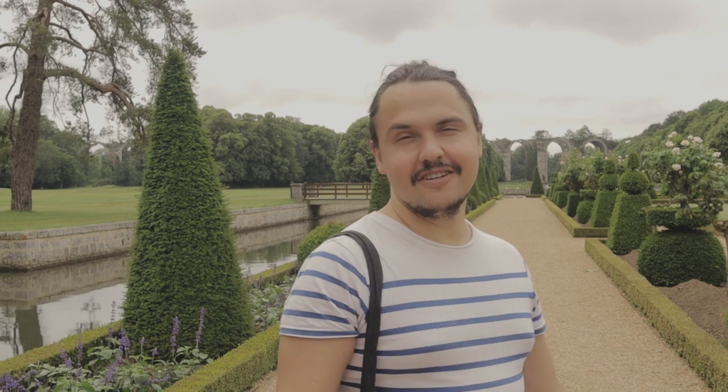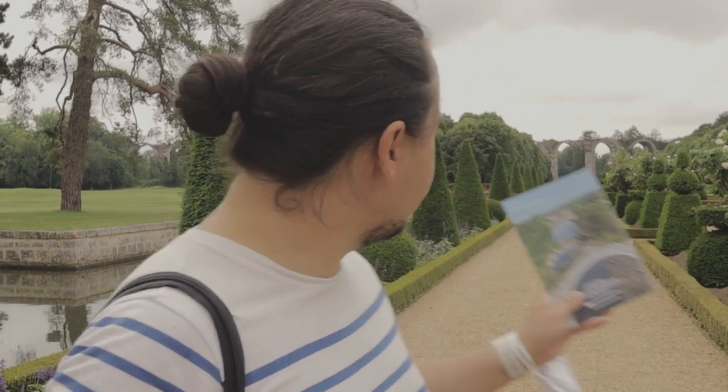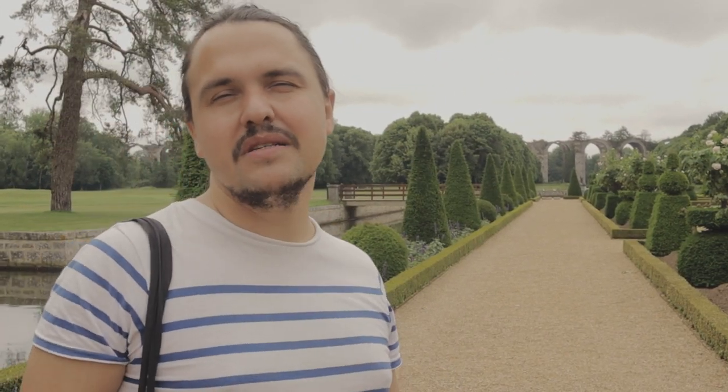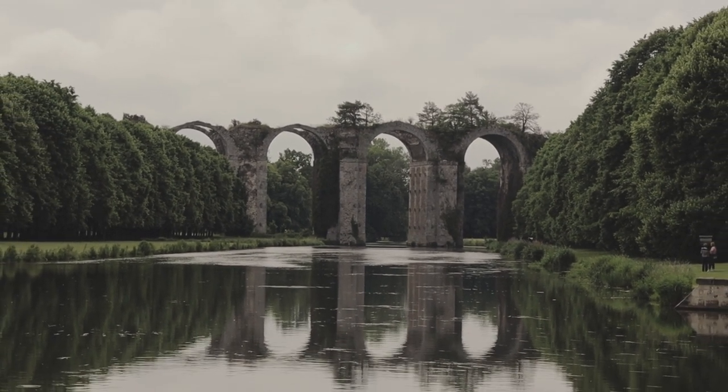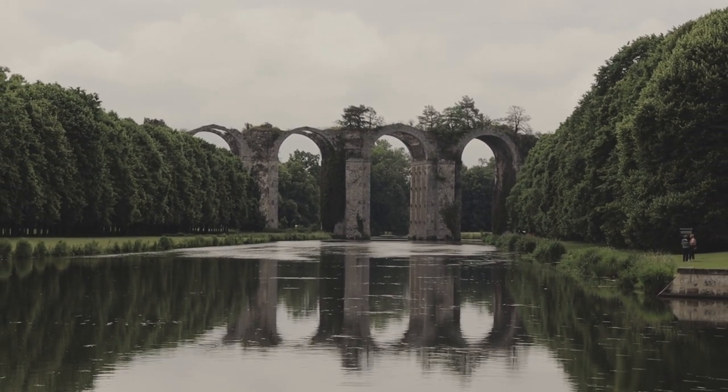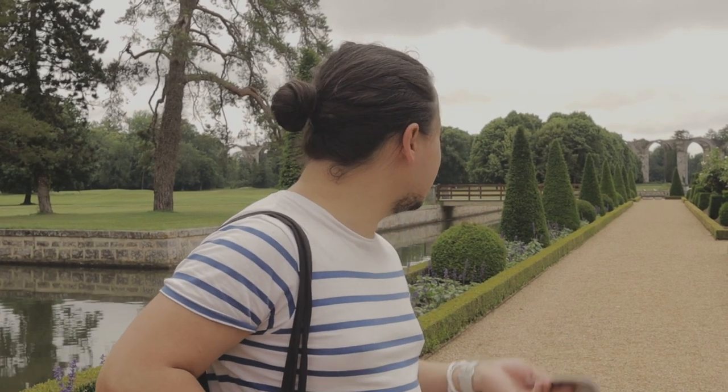So now we're in the garden. This is the French garden, as you can see. It was initially inspired and designed by André Le Nôtre, obviously the most famous landscape gardener in France. Behind me, over there, is the famous aqueduct. This structure was meant to stretch all the way until Versailles, because Versailles didn't have water, so they needed to obtain water from another place. It's very tall — a very big structure. We will get closer to it in a bit.